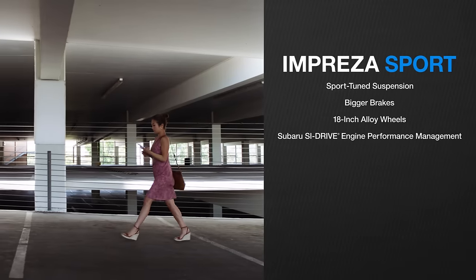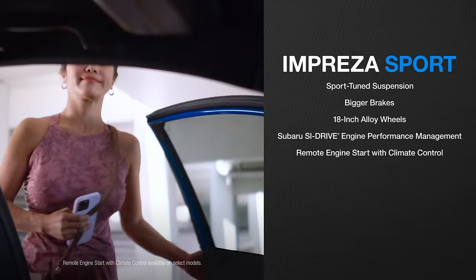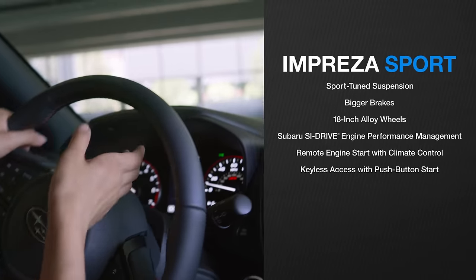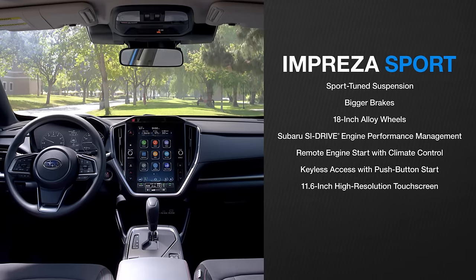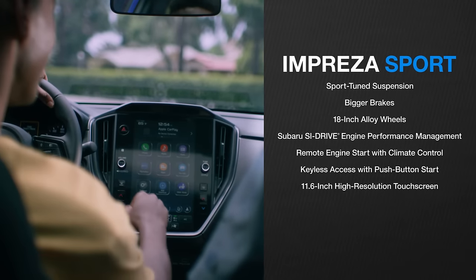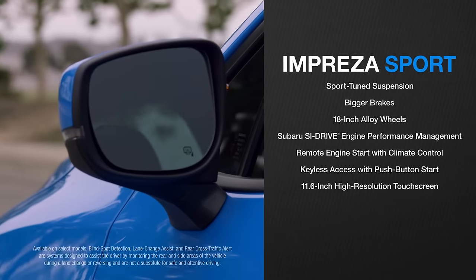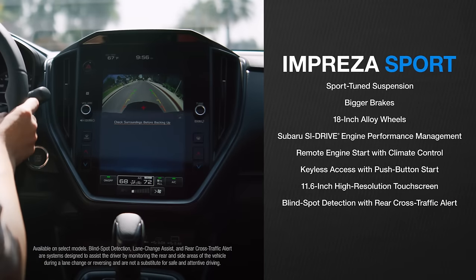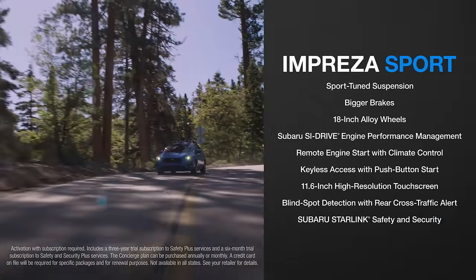For drivers on the go, the Sport offers new convenient tech features, including remote engine start with climate control and keyless access with push-button start. An 11.6-inch high-resolution touchscreen offers seamless connectivity. Advanced safety features of the Sport have been upgraded to include blind-spot detection with rear cross-traffic alert and Subaru Starlink safety and security for extra peace of mind.